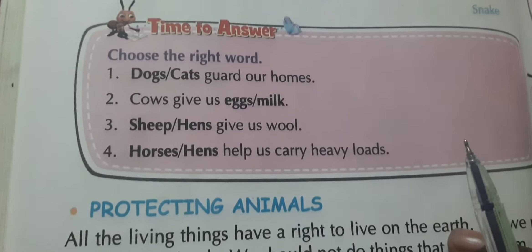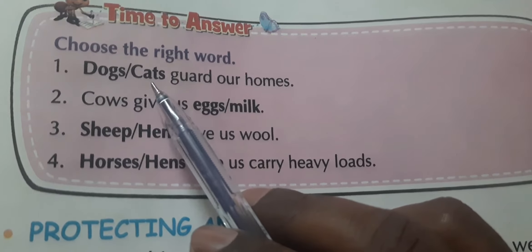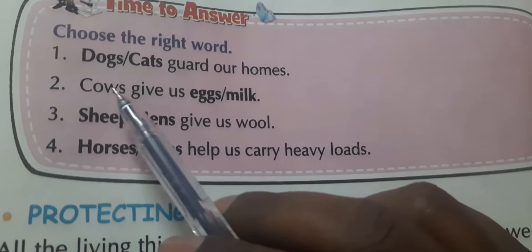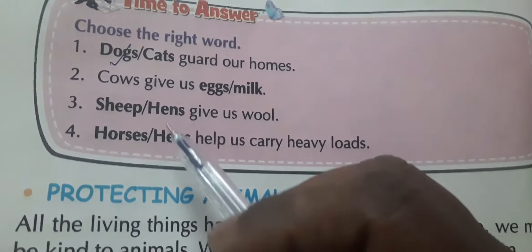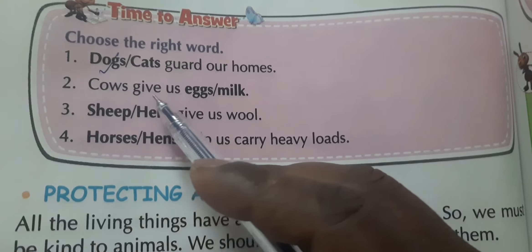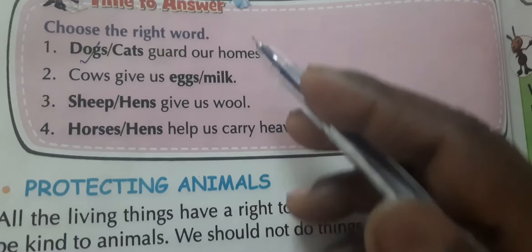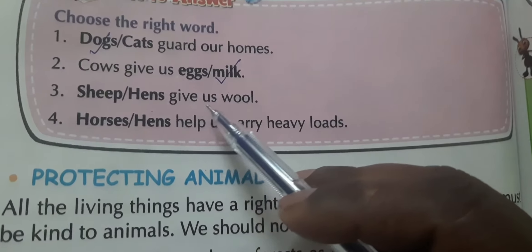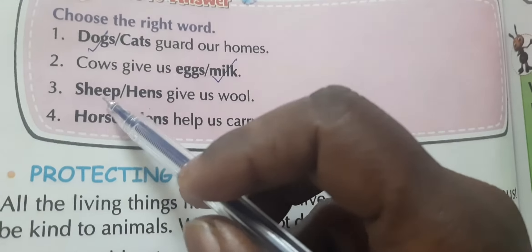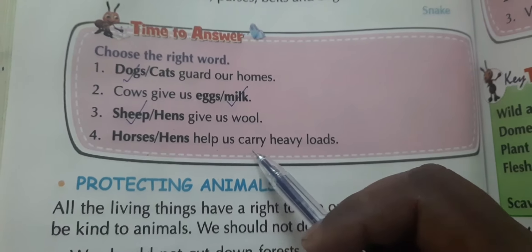Now it's time to answer. Choose the right word. Number one: dogs or cats — which ones guard our homes? Answer: dogs. Number two: cows give us eggs or milk? Answer: milk. Number three: sheep or hens give us wool? Answer: sheep. Number four: horses or hens help us carry heavy loads? Answer: horses.